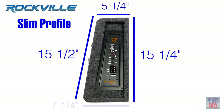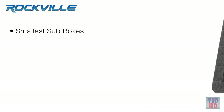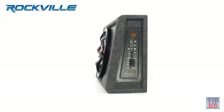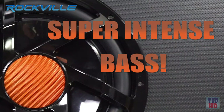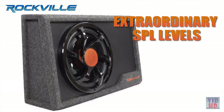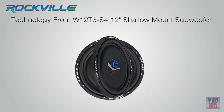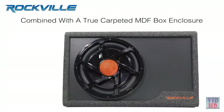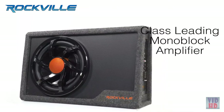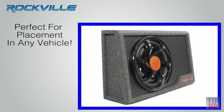With a slim profile, these loaded enclosures are perfect for car trunks and for behind or under pickup truck seats that hug the back of the cab. The units are the smallest sub boxes designed by Rockville, but don't let their small size fool you — they're ready to explode with high power, super intense bass and extraordinary SPL levels, taking all the groundbreaking technology from the Rockville shallow mount T3 subwoofers with a true carpeted MDF box enclosure and Rockville class leading mono block amplifier.